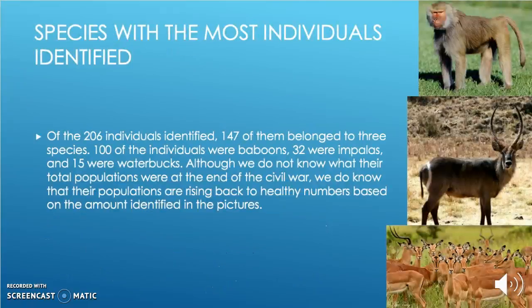Of the 206 individuals I identified, 100 of them were baboons, which is the picture in the top, 32 were impalas, which is the picture in the bottom, and 15 were waterbucks, which is the picture in the middle. Although we do not know what their total populations were at the end of the Civil War, we do know that their populations are rising back to healthy numbers based on the amount identified in the pictures.